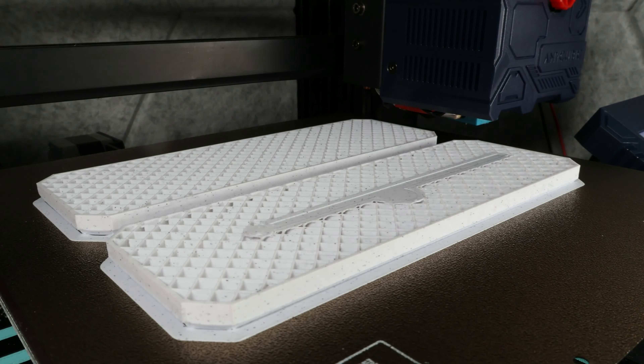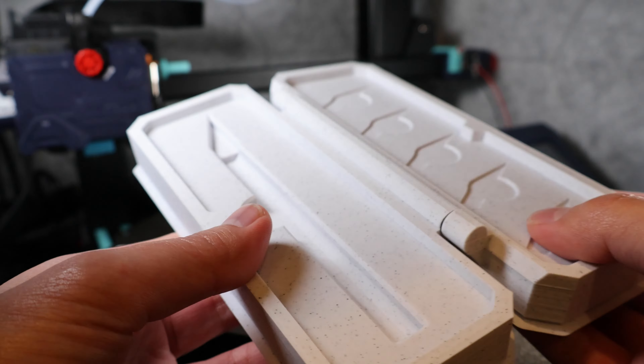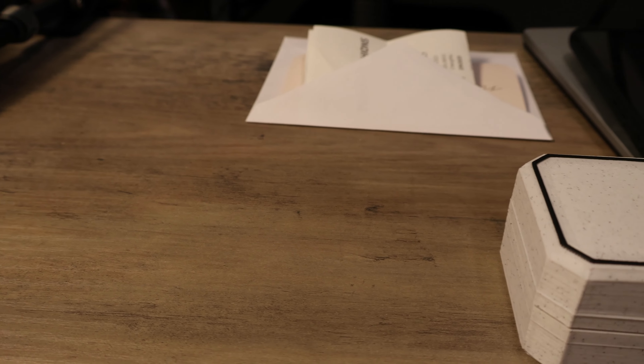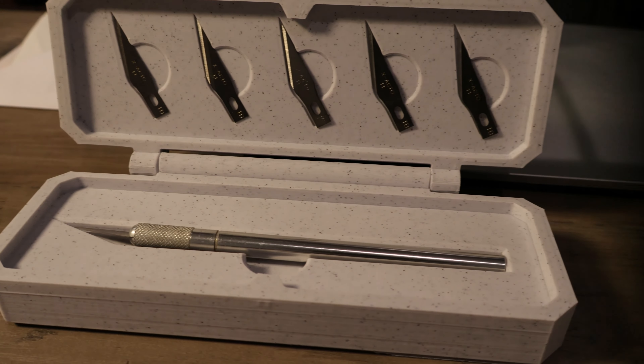I keep leaving my exacto knife lying around because I use it so often, which is quite dangerous. This case will be super useful in making sure I don't accidentally stab myself. It has magnets built in so I don't need to worry about the blades coming loose.